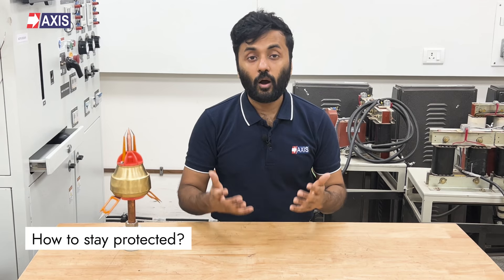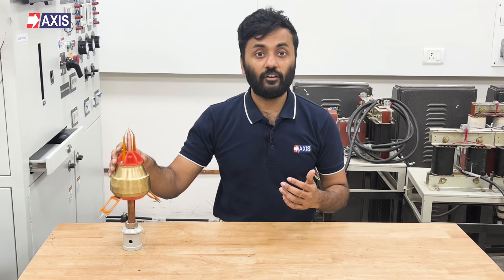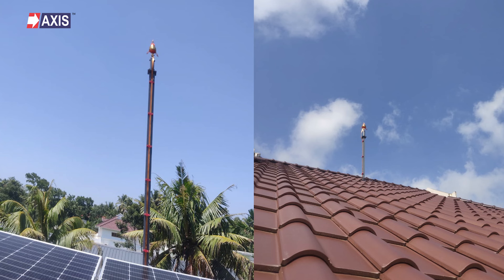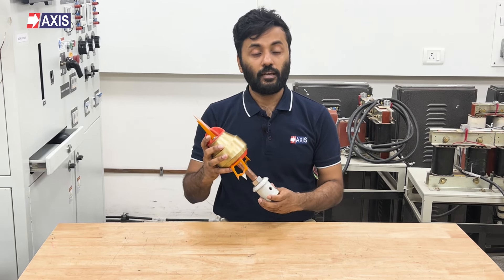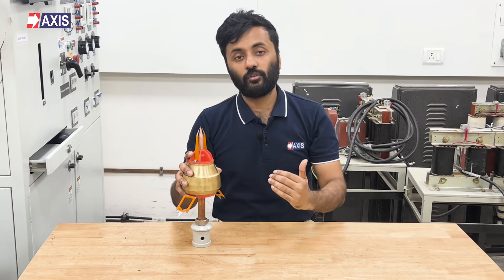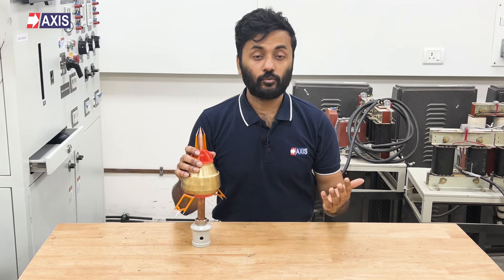So how do we protect ourselves from such disasters? This is where lightning protection systems and lightning arresters come into the picture. To protect your personnel, your buildings, and your electrical systems, these arresters are installed on the top of structures. A lightning arrester is the primary part of a lightning protection system. It protects you by directing lightning energy to the ground through a low resistance path.